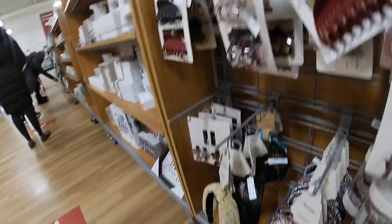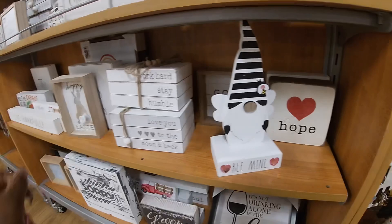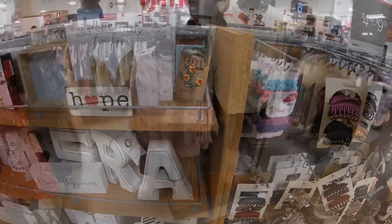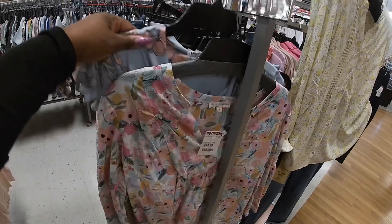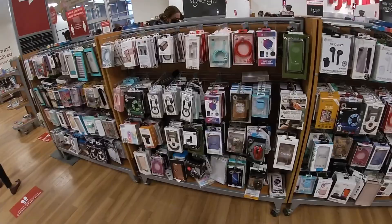Oh, thank you guys so much for clicking on this video and shopping with me at TJ Maxx. I hope you guys enjoyed this, and I'll see you guys in the next shopping trip. But don't click out just yet because I'm going to show you some of the phone cases and stuff they have at the front. Look how pretty this top is — I like this top, $15. And that one and also this one. These little green cases they have up here — this one is pretty.